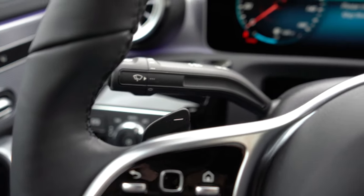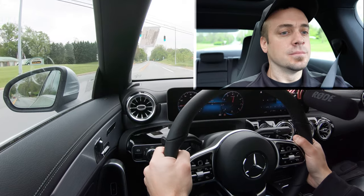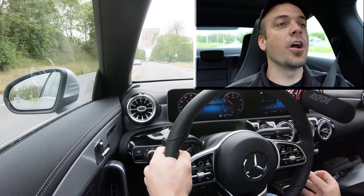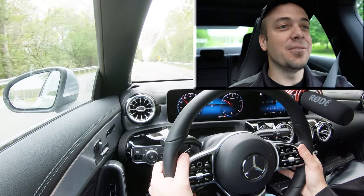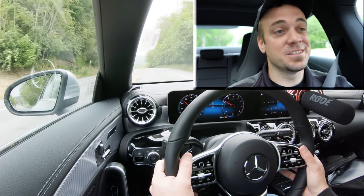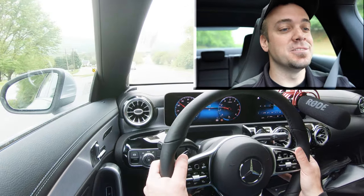Time for a quick paddle shifter test to see how quickly they react. Dang — this thing has got get-up-and-go. The paddle shifters are instantaneous; absolutely love it. They're also there for engine braking when it starts to snow. Absolutely no issues with reaction times on those paddle shifters — that was actually more than I expected. Well done Mercedes-Benz.